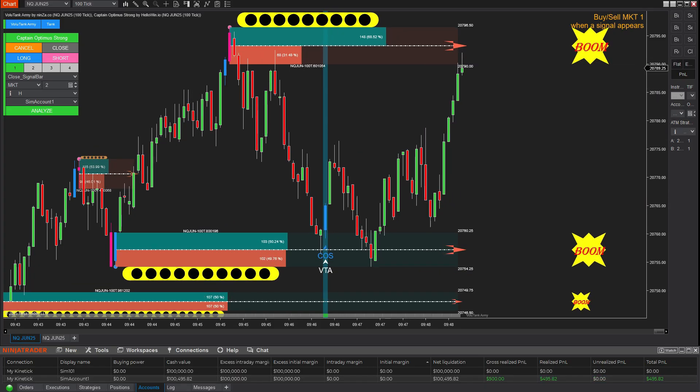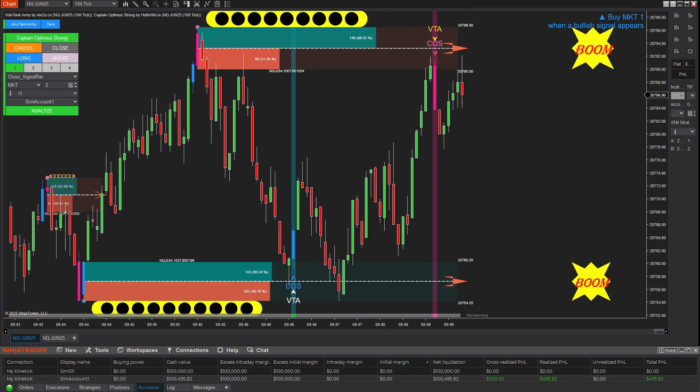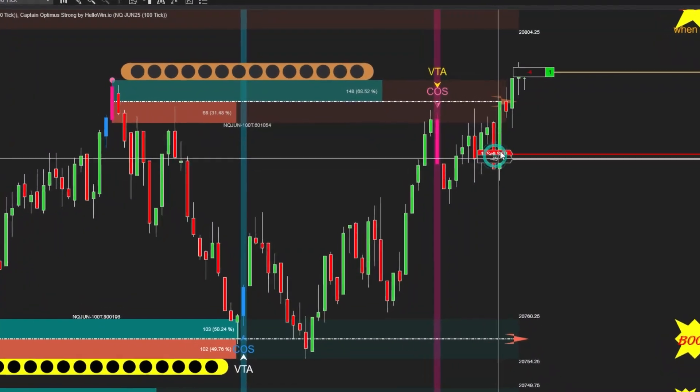That said, this supply zone has dominant buy volume over sell volume, so we should limit sell entries in such areas. Not that they are completely off limits, but they require extra caution due to potential absorption and lower reliability of the signal.